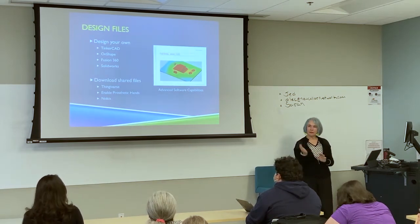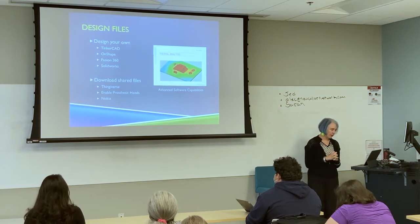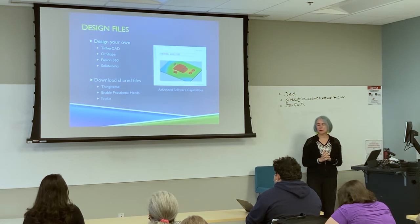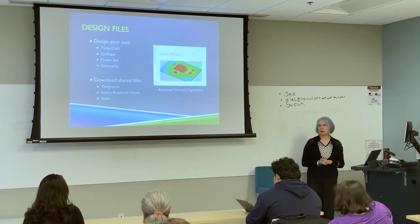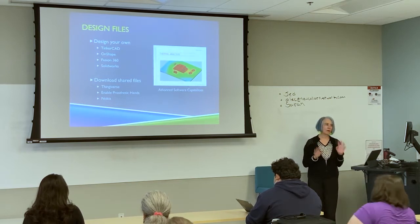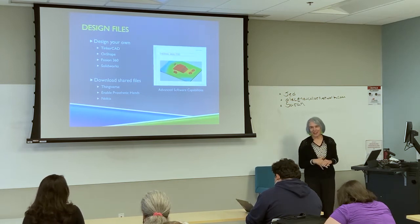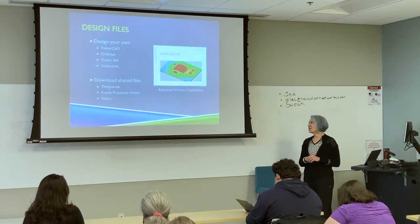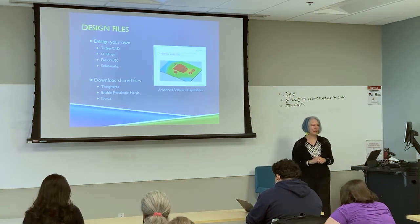As I talked about earlier, you start with a design file. What we're going to use for our projects is basically designing our own using programs like Tinkercad, which is where we're all going to start — a program where we can have fast success really easily. As Trace demonstrated in our last boot camp, we're able to do some pretty sophisticated kinds of projects.